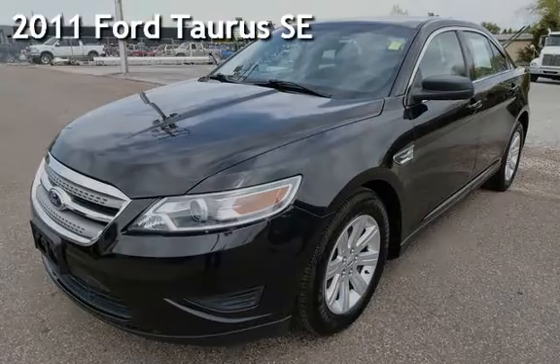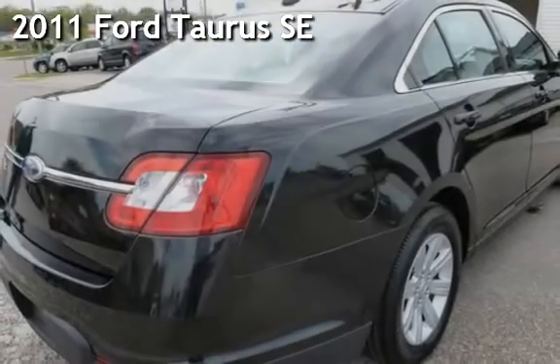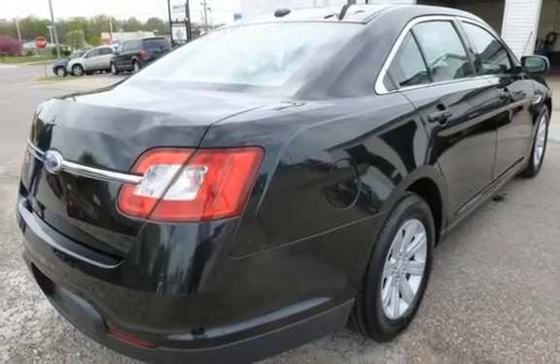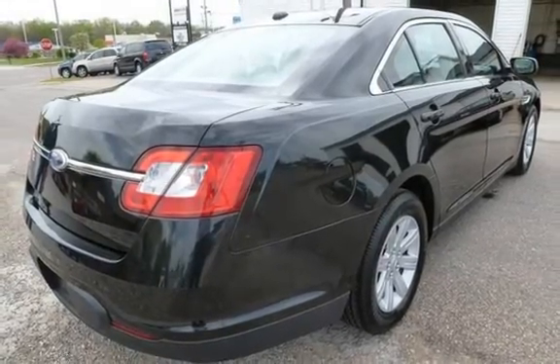Presenting a pre-owned 2011 Ford Taurus SE. This four-door sedan has a six-cylinder, 3.5-liter V6 engine, with front-wheel drive, and an automatic transmission.